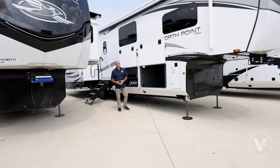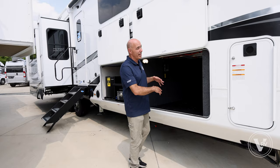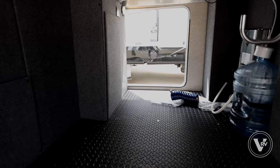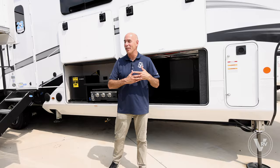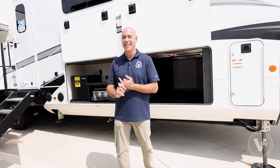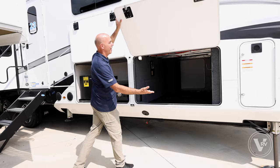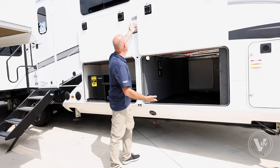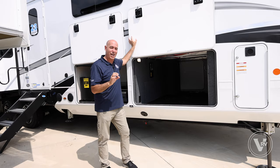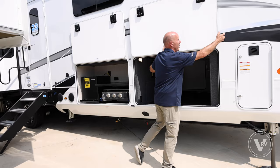One of the neatest features is the abundance of storage down here. Because of this floor plan you get this cavernous pass-through storage area, and it's in the perfect location — on the patio side, what I call the fun side of the RV. This is where all the action happens: the fire pit, the picnic table, the games. We have magnet catches all the way around which hold this door up really nicely. It takes an awful lot of wind to pull it off — better than the old plastic things that used to break.